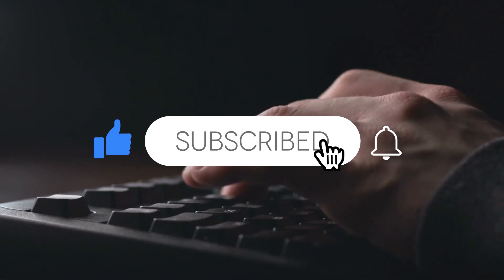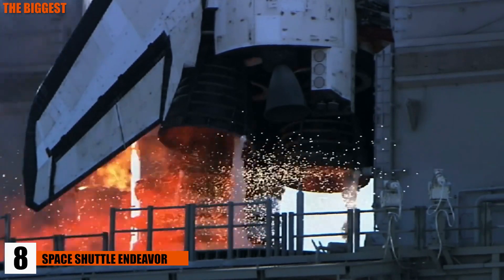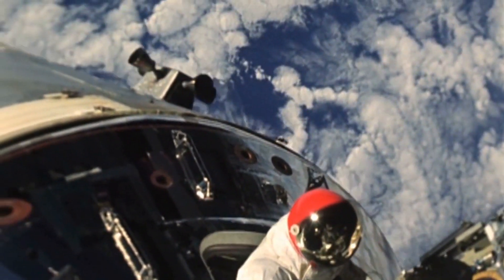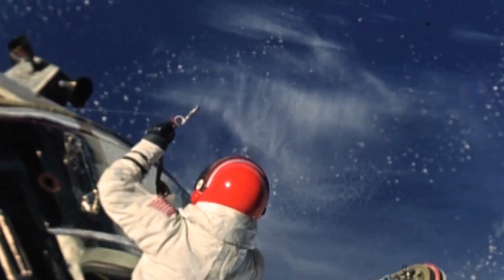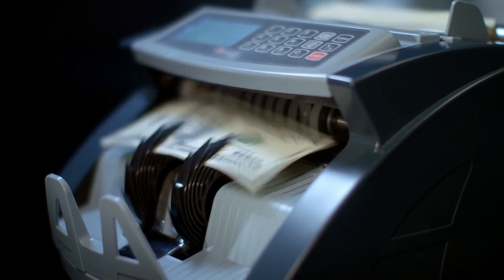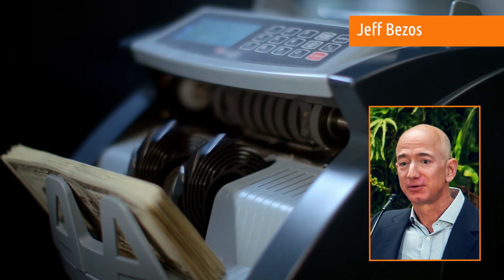Number 8: Space Shuttle Endeavour. Here is perhaps the most valuable cargo transported on today's list. First used in 1992, the Space Shuttle carried out NASA's operations for two decades. Overall, it went to space 25 times and proved to be one of the most successful machines of humanity. It had a maximum speed of nearly 17,400 miles per hour, and its value? A jaw-dropping $200 billion.